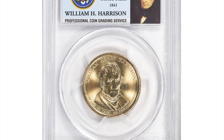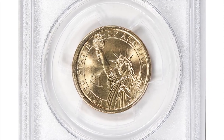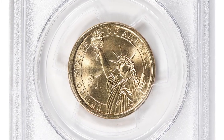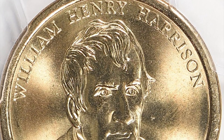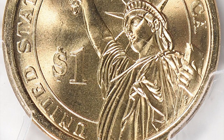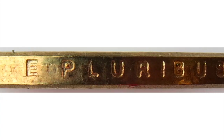Here is a 2009P Presidential Dollar featuring William Henry Harrison on the obverse, Position A variant. The 2009P Presidential Dollar William Henry Harrison coin is part of the Presidential Dollar series, minted from 2007 to 2016. It is the ninth coin in the series and was released on February 19, 2009. There are two varieties of the coin: Position A and Position B. The Position A variety has the inscriptions on the coin's edge printed upside down, while the Position B variety has the inscriptions right side up.